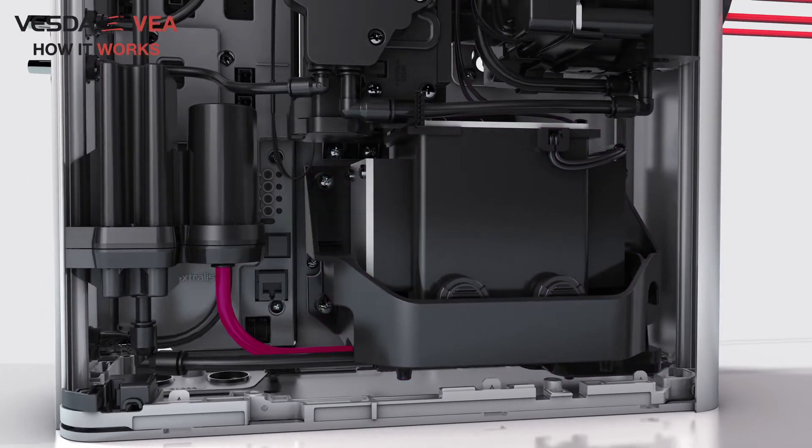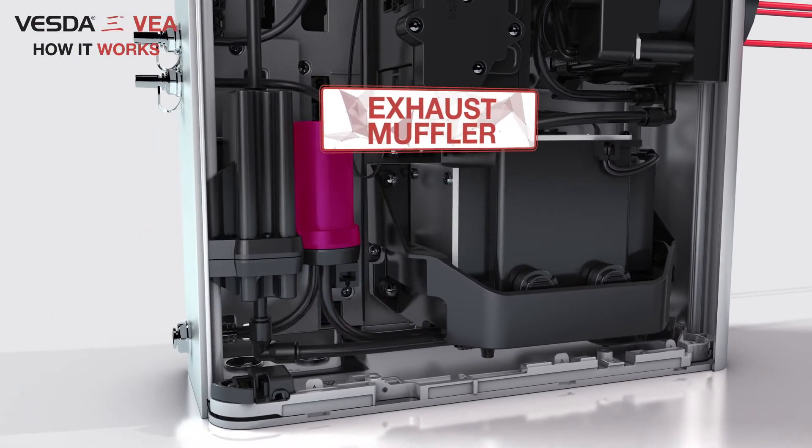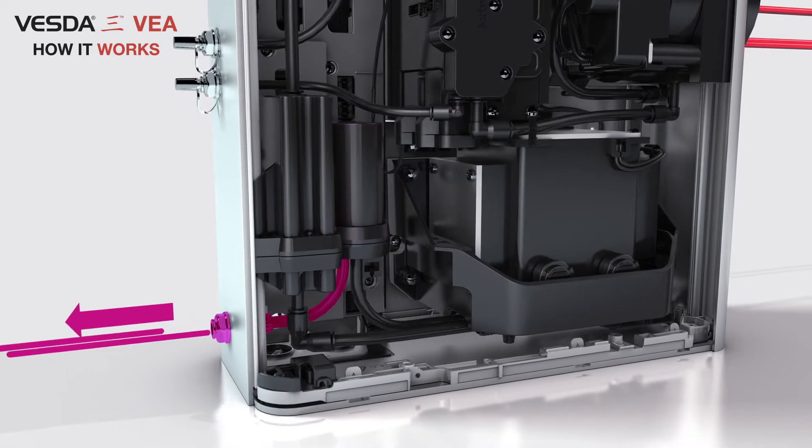The air sample is then pushed by the pump to the exhaust muffler to reduce noise before it is exited through the exhaust.